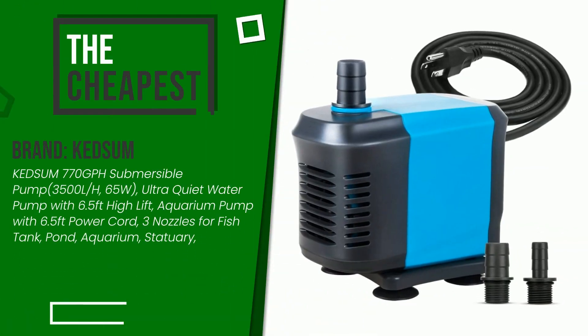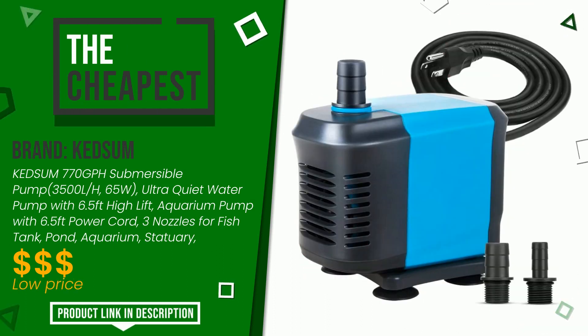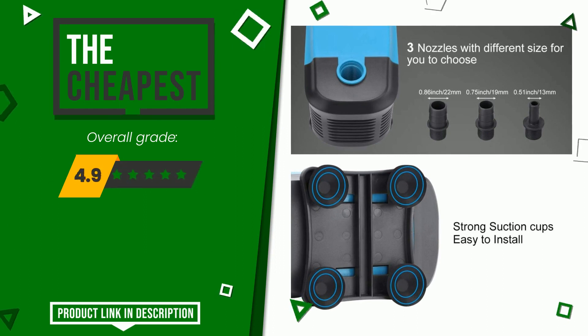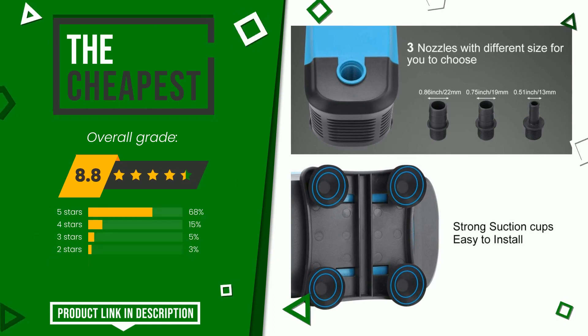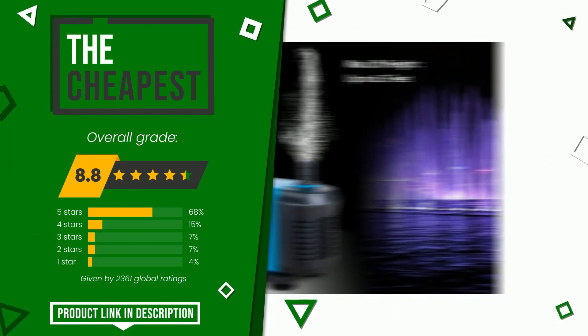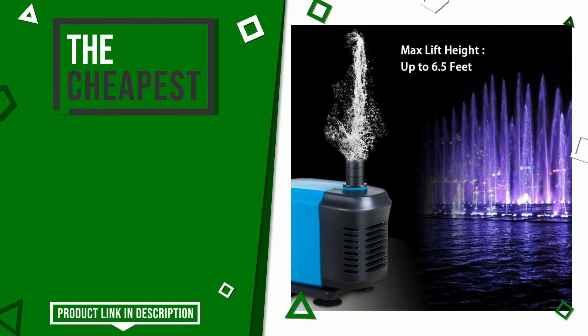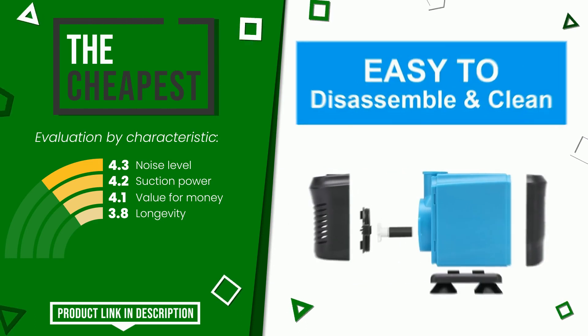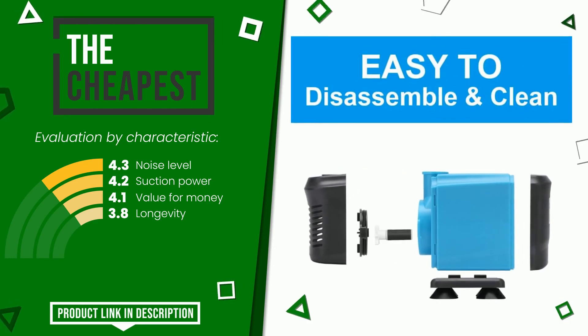The final grade awarded to this Kedsum article is 8.8 out of 10. It is the cheapest of this selection. Its peculiarities are: noise level, suction power, value for money, and longevity. If you are interested in this product and want to know more about it, or simply want to know its price, click the link at the bottom of the video description.